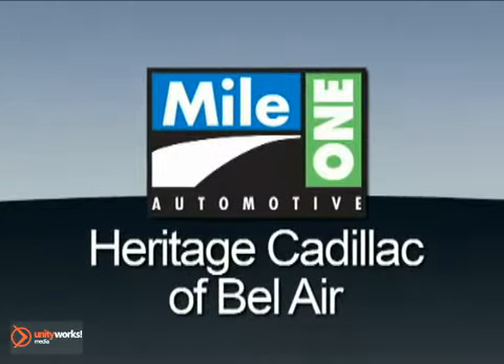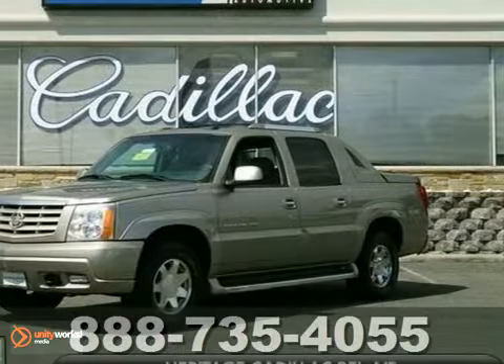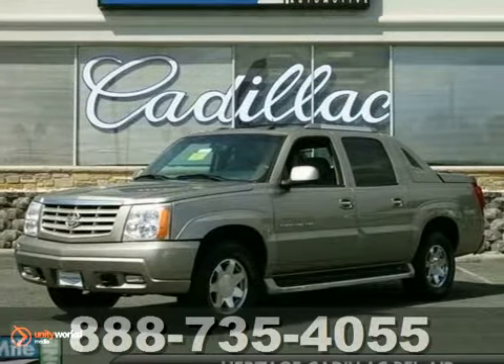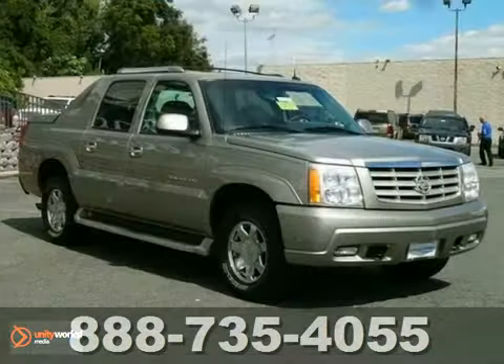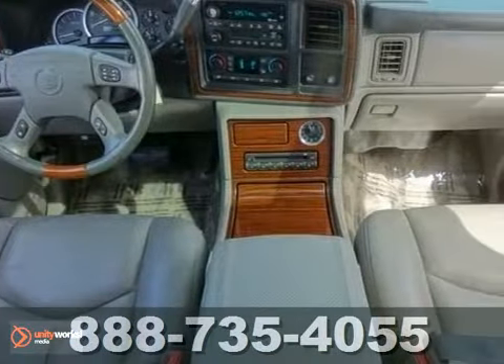Mile One Heritage Cadillac of Bel Air. Here's the vehicle for you. When was the last time you smiled as you turned the ignition key? Feel it again with this outstanding 2003 Cadillac Escalade EXT.